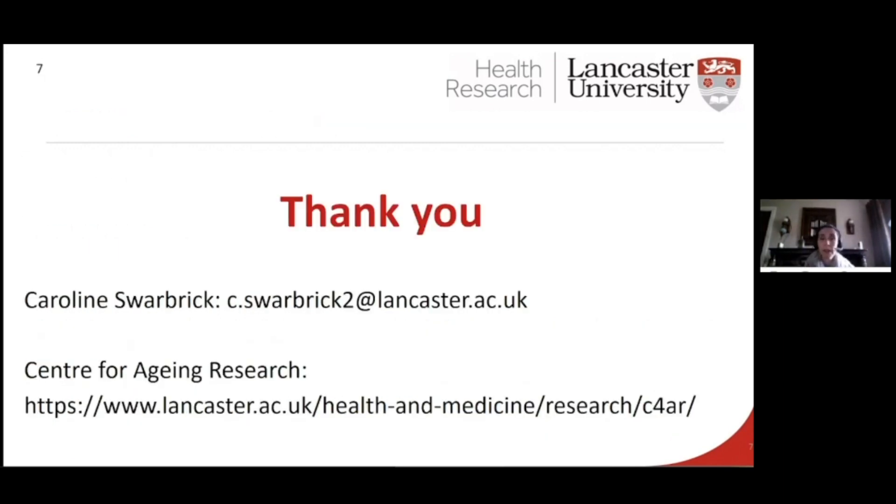Thank you so much. My email address is on here, so if you have any questions or want to talk about anything dementia-related, then please do get in touch with me. Thank you.